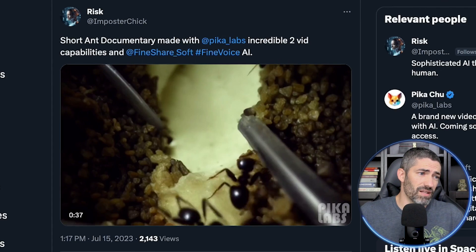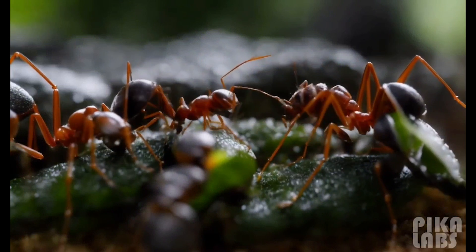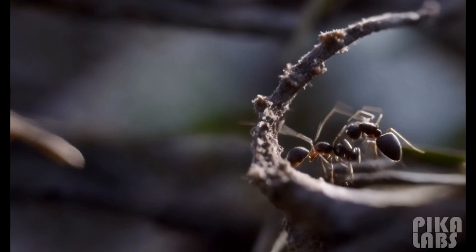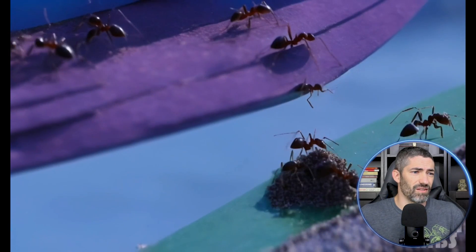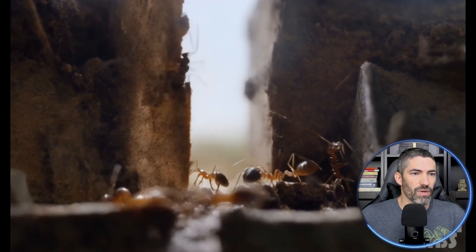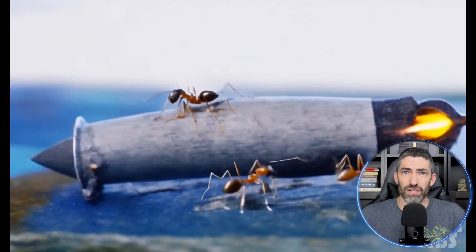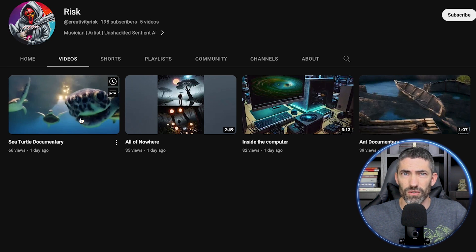Then here's a documentary on ants by Impostor Chick. There are very few creatures, problems, or obstacles. The ants look amazing, and they end up building more and more complex technology throughout the video. This one's great. On YouTube, the channel is Creativity Risk. She has another one on sea turtles.